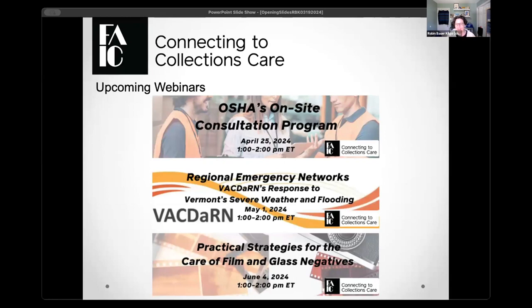A couple of notes on upcoming programming: On April 25th, we're doing a webinar on the OSHA on-site consultation program — a great free program that enables you to find hazards or issues around your facility. We've also lined up our first webinar for AIC's annual May Day program: Regional Emergency Networks — FACA DERN's Response to Vermont's Severe Weather and Flooding, happening May 1st from 1 to 2 p.m. And on June 4th: Practical Strategies for Care of Film and Glass Negatives. C2C Care provides one free webinar a month.